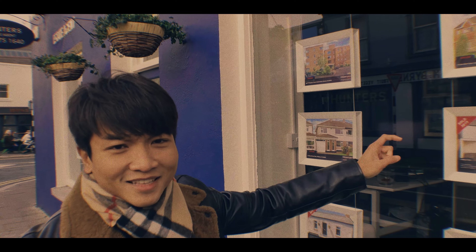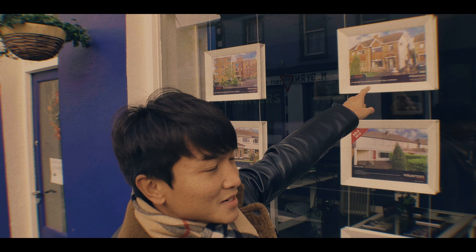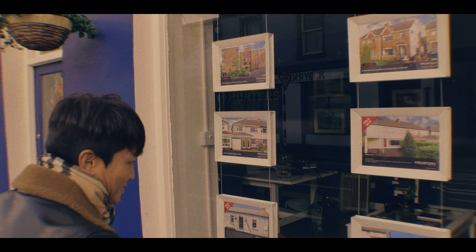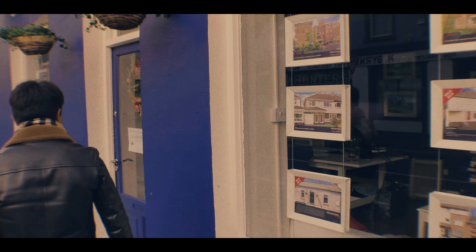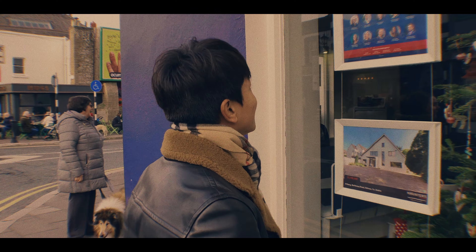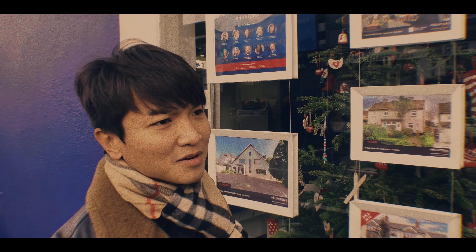Look at those houses — even in this little town they're ridiculously expensive. This little single duplex here is 455,000 euro. A single house here is 825,000 to a million euro.